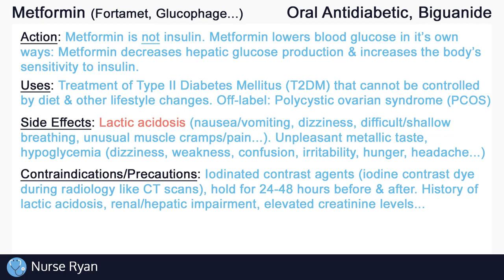Avoid metformin in patients with a history of lactic acidosis. Avoid use in metabolic acidosis, renal or hepatic impairment, high creatinine levels, and more.